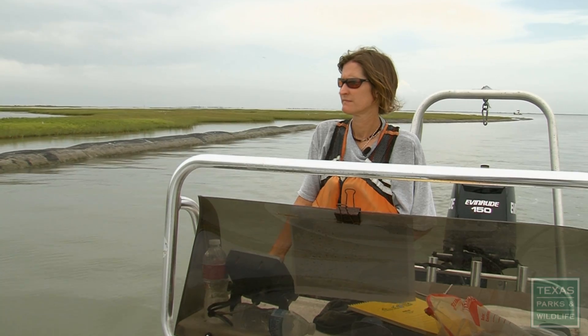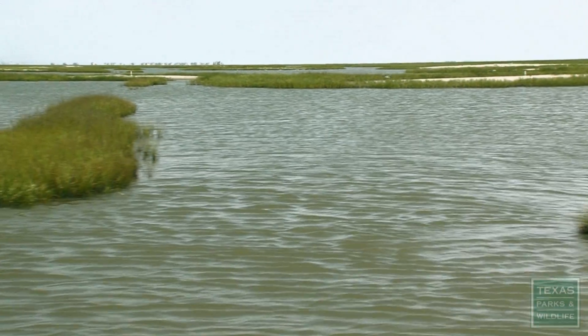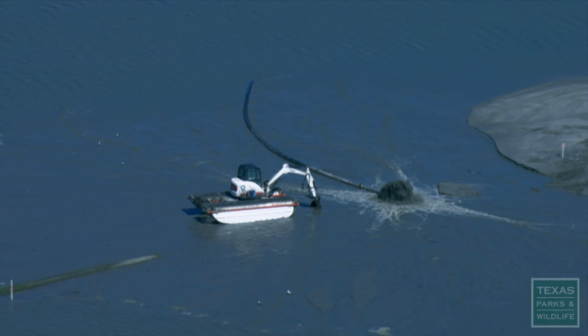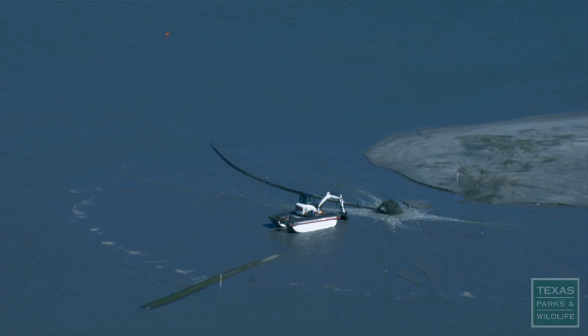My primary duties with the department right now is doing wetland restoration. The Galveston Bay Area has lost over 35,000 acres between 1950 and the 1990s, but we've restored a whole lot, and Sherry's been an instrumental part of that.